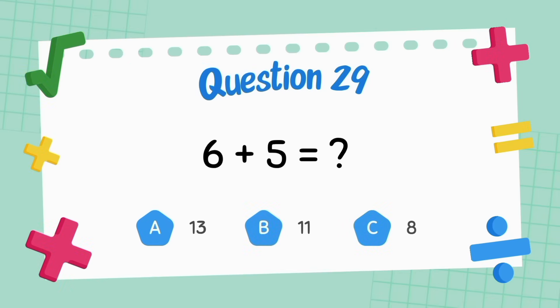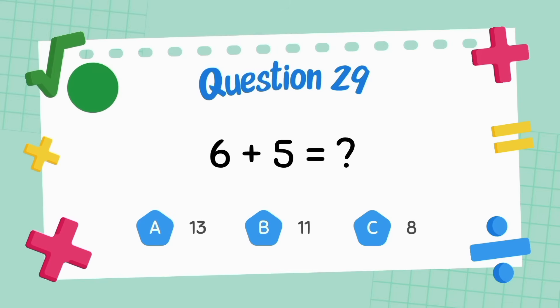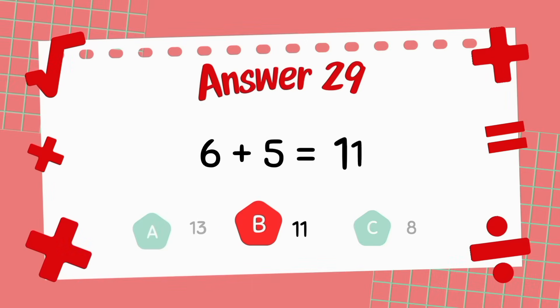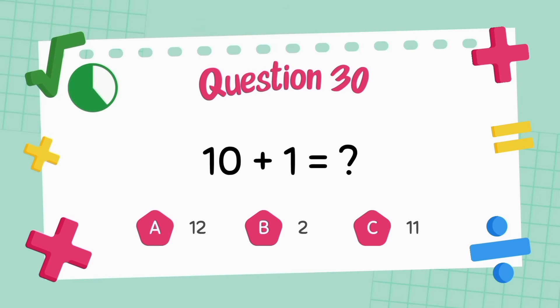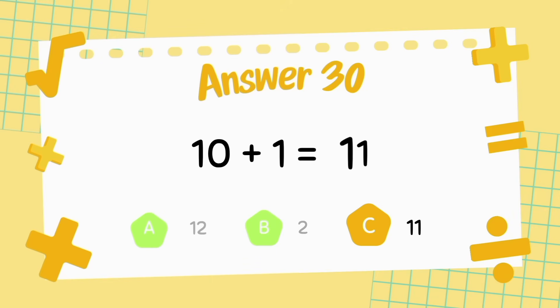What is six plus six? The answer is 11. What is six plus five? The answer is 11.